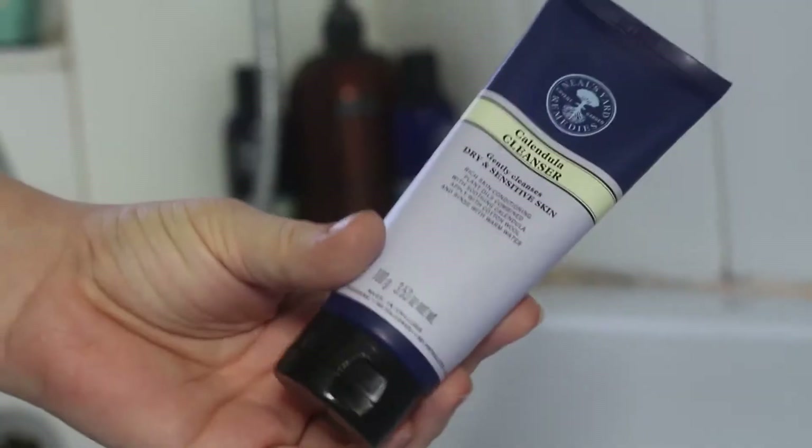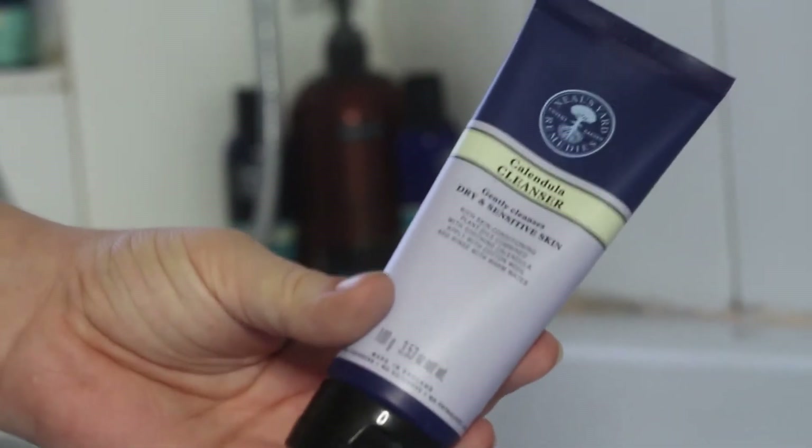Okay, so first I'm going to put my hair back. Let's start — first I'm going to be using the cleanser, so it just sticks on there. I'm going to be using the Calendula Cleanser from Neil's Yard. I am a Neil's Yard consultant, so definitely use my website link in the description if you want to get any of these items — it helps me out and I get a small commission.